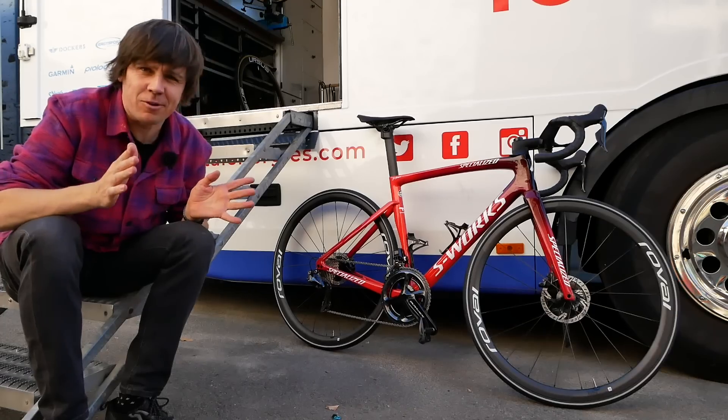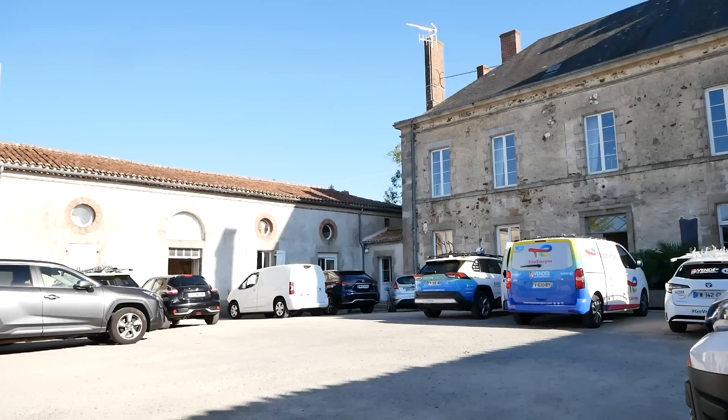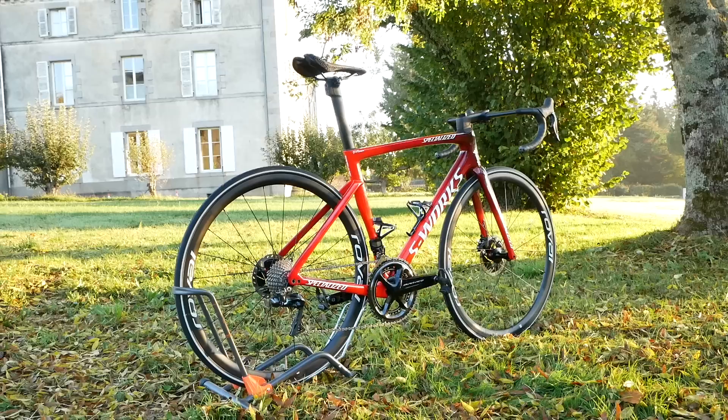We are in the Vendée region, at the Total Energy HQ service course just behind me. We're here to have a look at the new team bike for the coming season — let's delve into it.